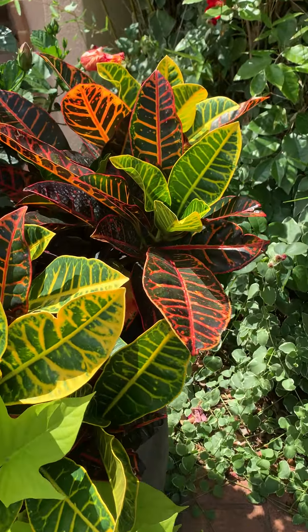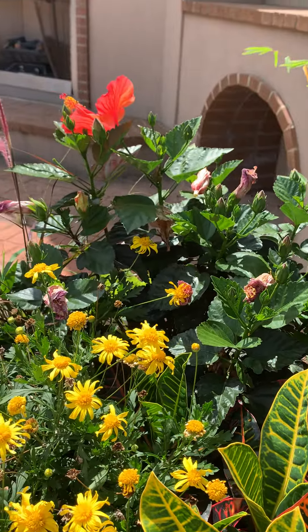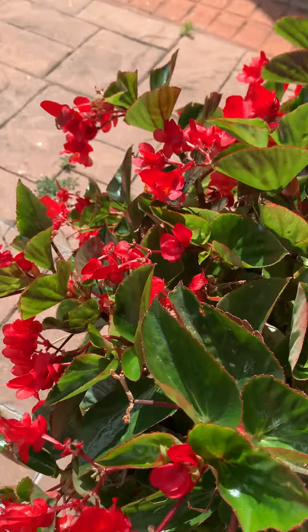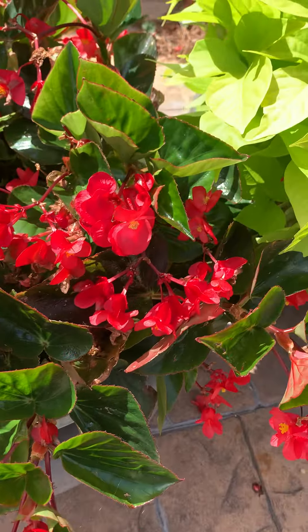It's gardeningtime.com. We are on vacation, but you know what, you can still find lovely plants and flowers when you're on vacation. Look at these beautiful red begonias — oh my god, they're beautiful.